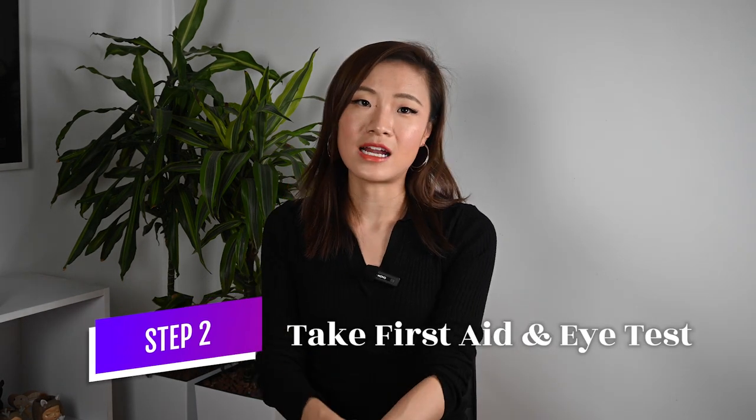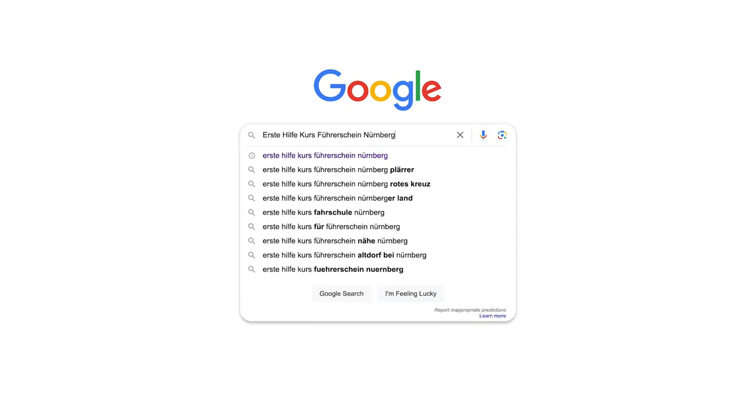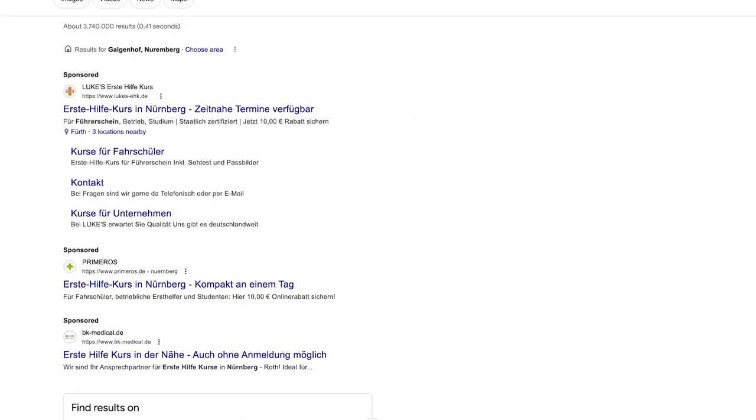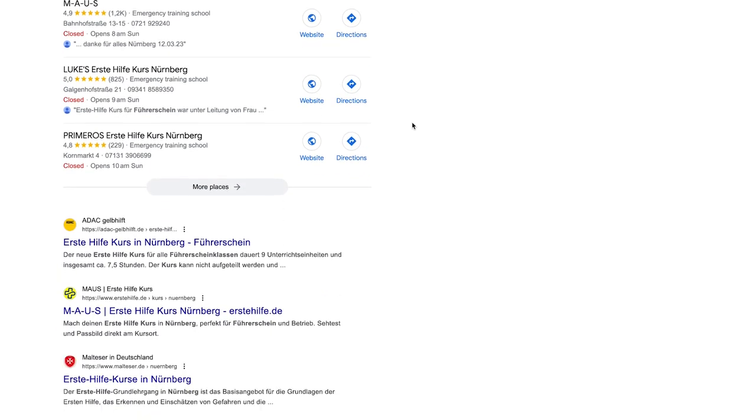Step 2: Take the first aid class and eye test. Your driving school could arrange that for you, or you could simply find one yourself. I did it on my own to have more options and flexibility. I just googled first aid courses in Nuremberg and a bunch of results showed up. I chose the one ADAC offered because it's close to where I live and offers a good program. In Germany, failure to assist in an accident is illegal. Though it takes a whole day — about 8 hours — I think it's worth it.